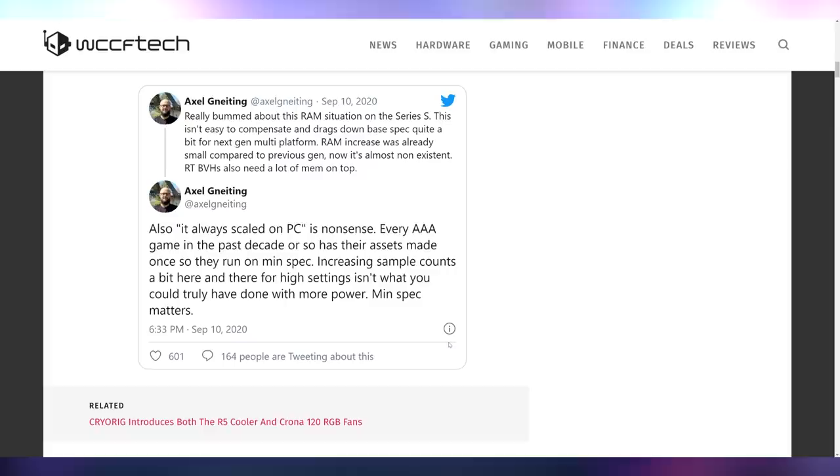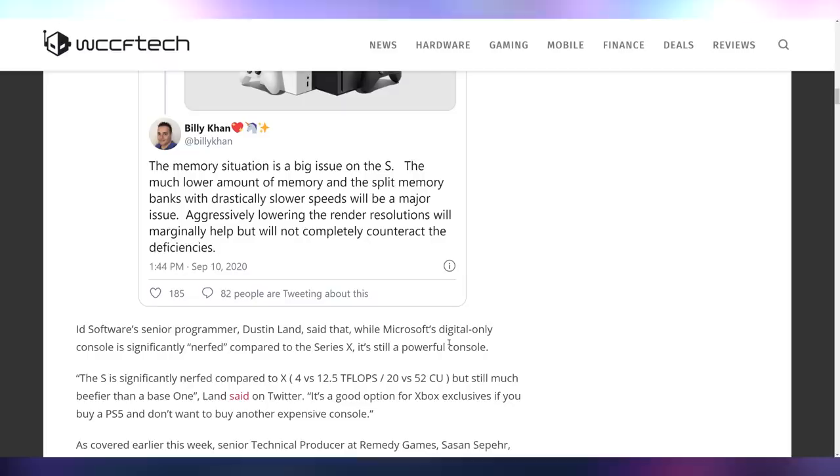Game developers have confirmed that the Xbox Series S — the lower-spec console, which is admittedly quite decent — is not as good as they want it to be because of the memory situation. The RAM situation makes it harder to develop games that look as good as you want, because developers build for minimum spec and scale up. So the console with less RAM is going to determine what we see out of the next generation.